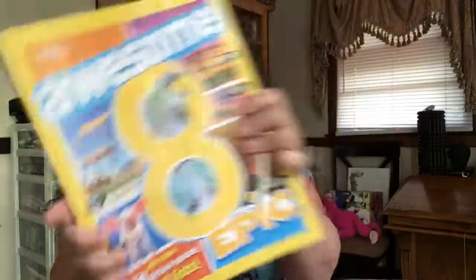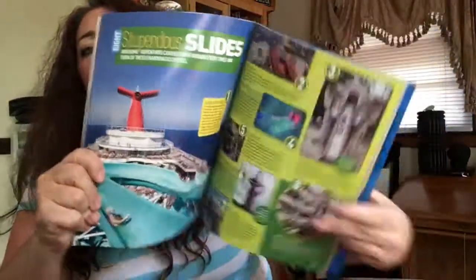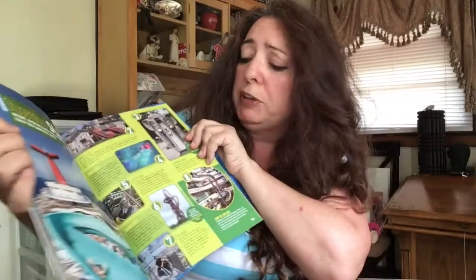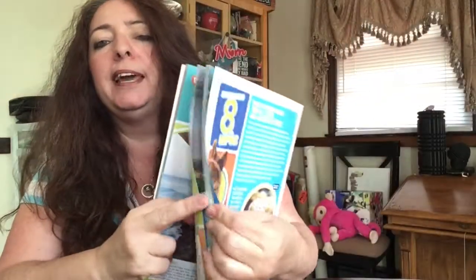More than 50 picture-packed top eight lists — that's what this is. Top eight lists, like eight stupendous slides. It gives you a title, and then it's going to give you eight slides with information about them: where they are, how big they are, maybe where they were built. Pretty cool. Mind-blowing illusions — I love stuff like this, this is so fun. You can see how they lay out the book.